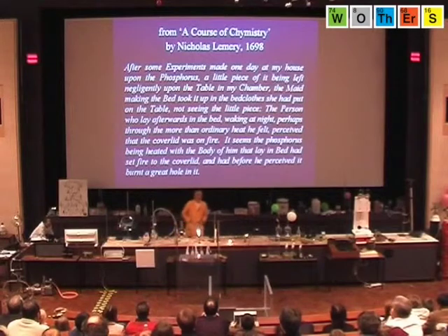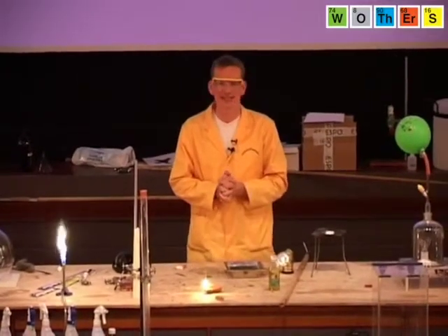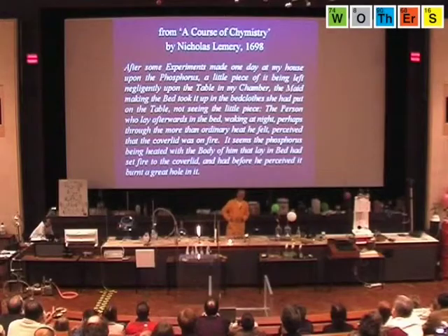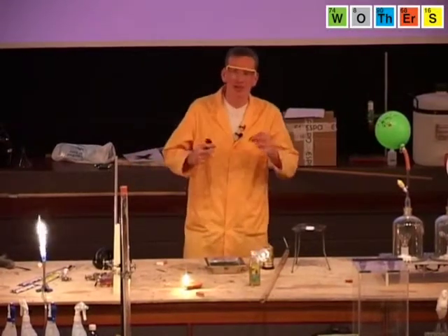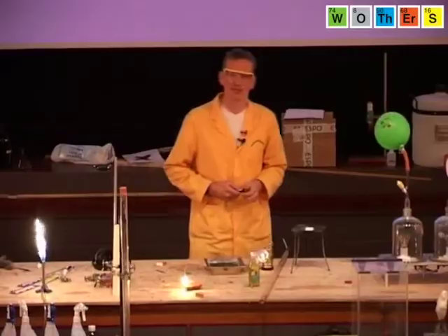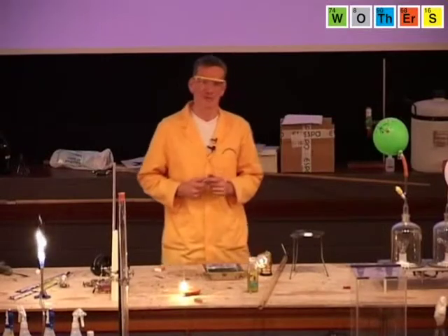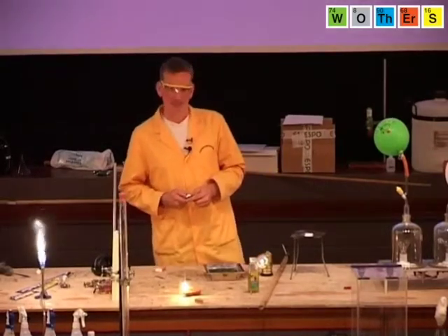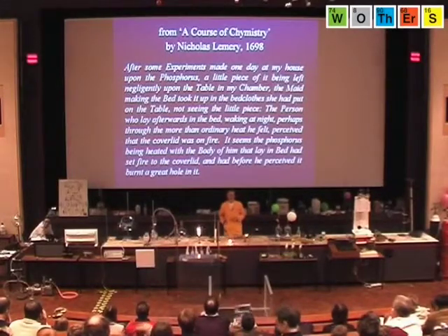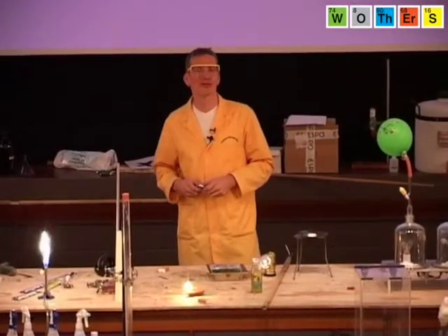Here is the description of phosphorus from 1698, in a book called A Course of Chemistry by Nicholas Lemery. And I like this bit: it seems that the phosphorus, being heated with the body of him that lay in the bed, had set fire to the cover lid, and before he had perceived it, had burnt a great hole in it.